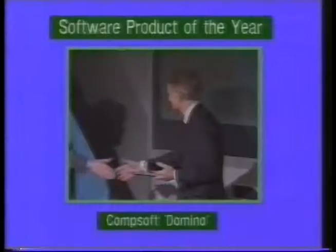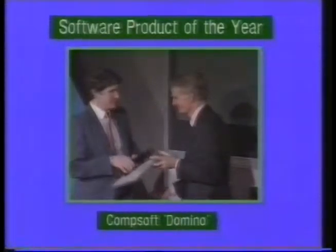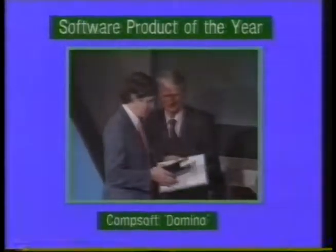The next category in the Rita Awards was Software Product of the Year, and that was won by CompSoft for Domino, their interactive graphic shell package. Congratulations to them.